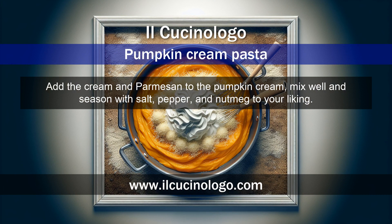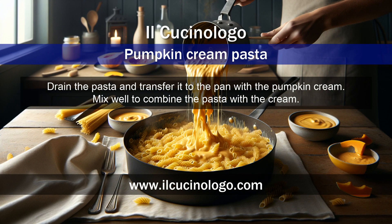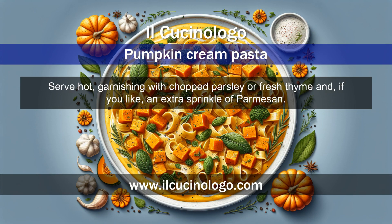Season with salt, pepper, and nutmeg to your liking. Drain the pasta and transfer it to the pan with the pumpkin cream. Mix well to combine the pasta with the cream and serve hot, garnishing with chopped parsley or fresh thyme.